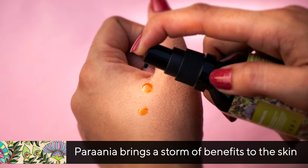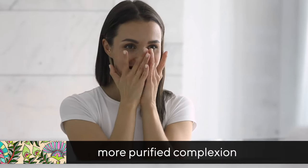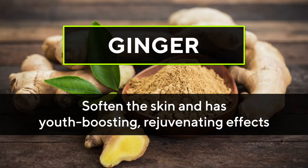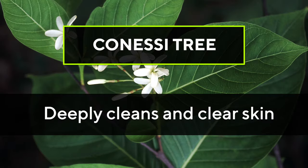Prania brings a storm of benefits to the skin to give it a clearer, more purified complexion, carrying the potency of working ingredients like dita bark, ginger, Himalayan rock salt, konesi tree, and turmeric.